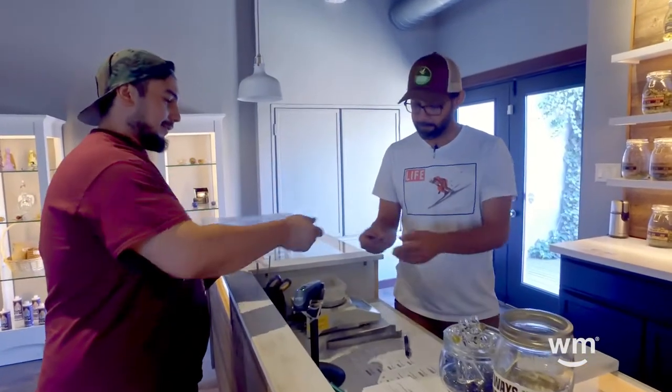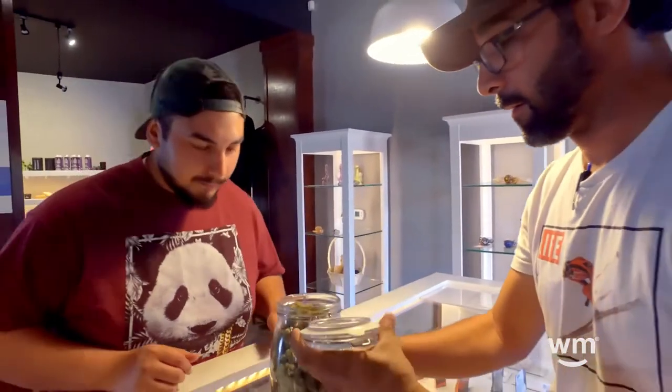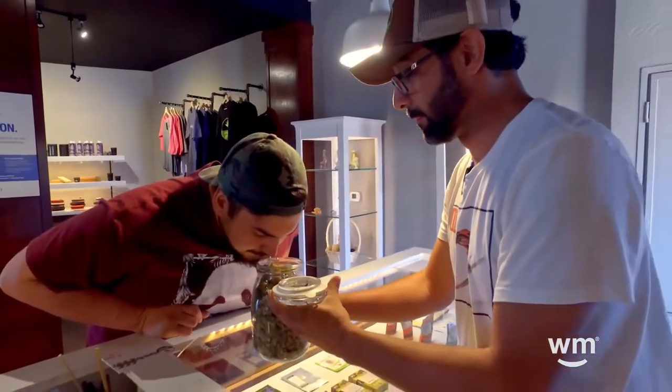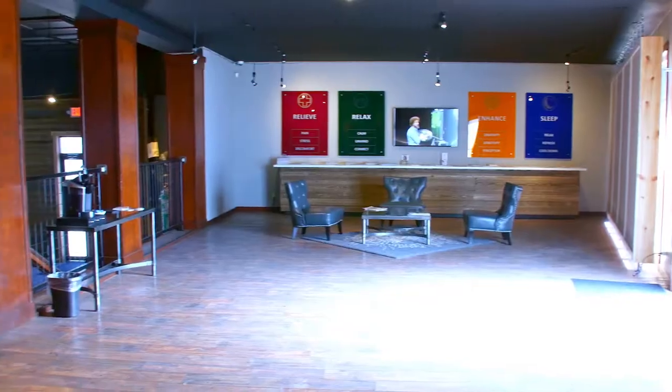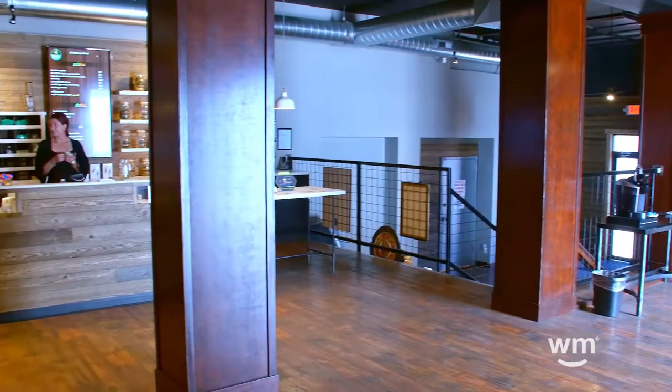We bring flowers out of the jars, we'll show them to you, and once we figure out what you want, we'll send you out the door with a free sticker or two and the flower you're looking for. Our goal is to be welcoming and to really show people that it's an accessible product that everybody can have, and you can have price ranges all over the place.